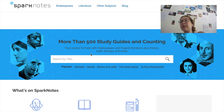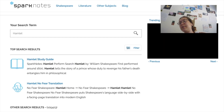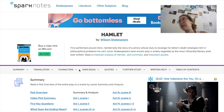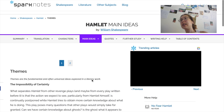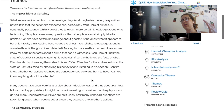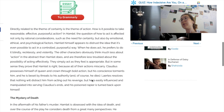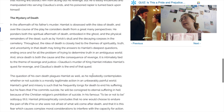For English — I did standard level English literature and translation — I found Sparknotes really helpful because they have whole guides on the pieces of literature you're studying. For example for Hamlet, they have a full guide with themes, characters, and plot summaries, which was really useful for exploring alternative interpretations to the ones you'd covered with your teacher during class time.